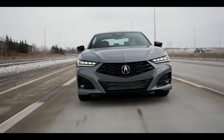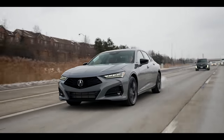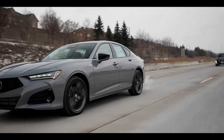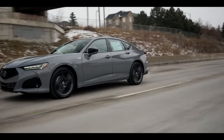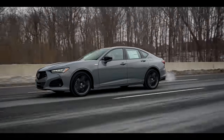Today I'm driving the 2024 Acura TLX A-Spec, and we're going to talk about everything you need to know about this facelift. Should you upgrade? Should you buy this or buy a used 2023 model?